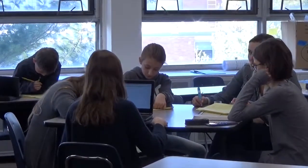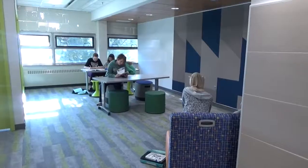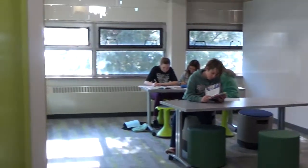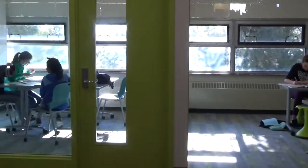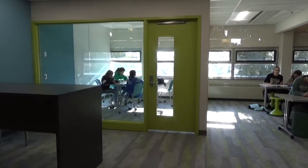Students work hard here at Southview and the academics are amazing. This is one of the new spaces where kids can flex out and work alone or in groups. They also have a conference area where students can work together and do projects.